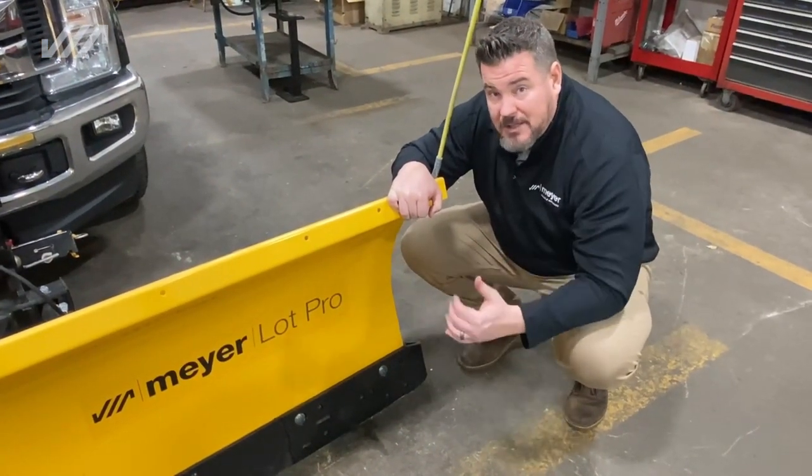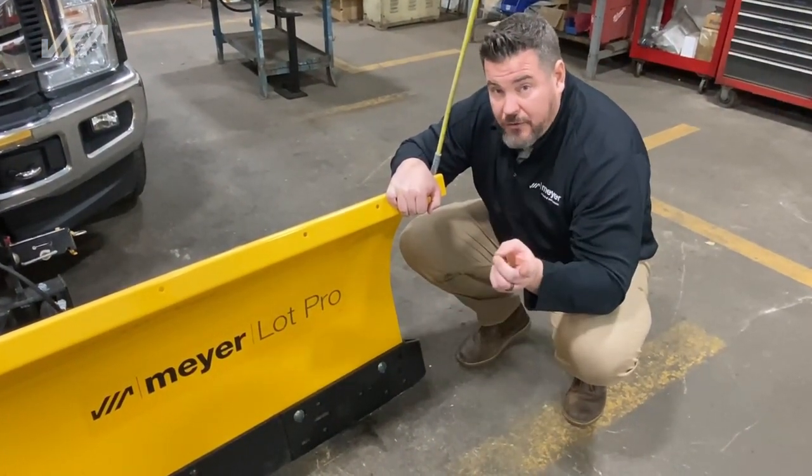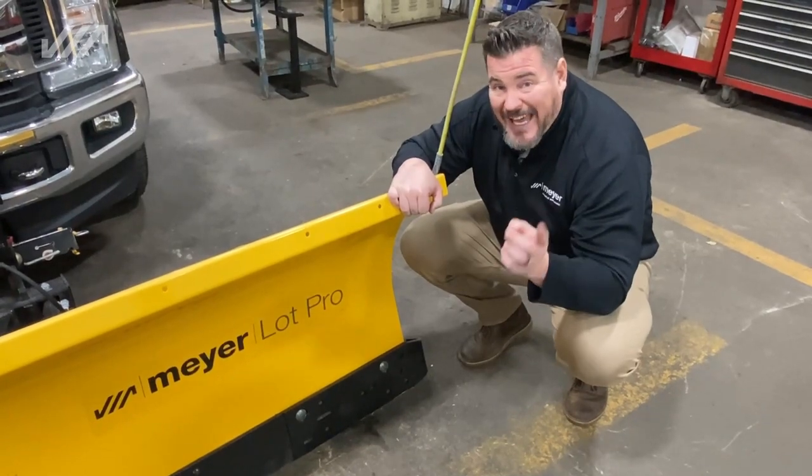To learn more about the LotPro and the rest of the Meijer products, check out your local dealer. And remember, get a Meijer.